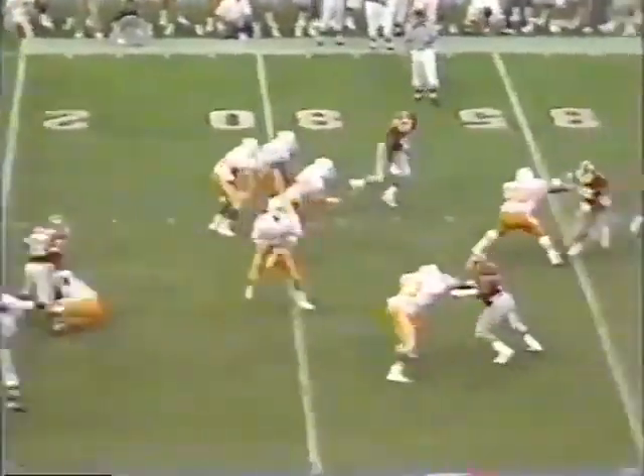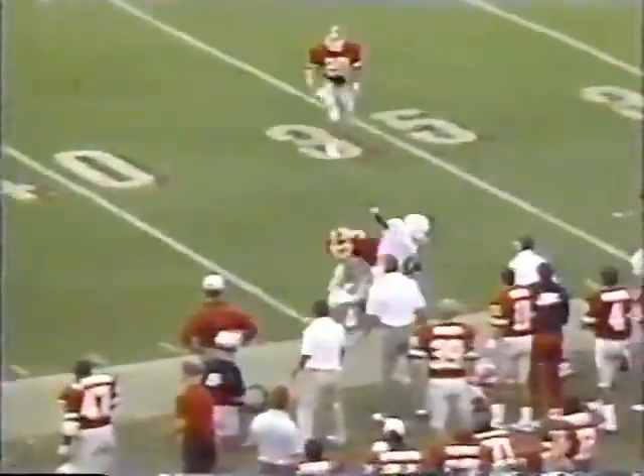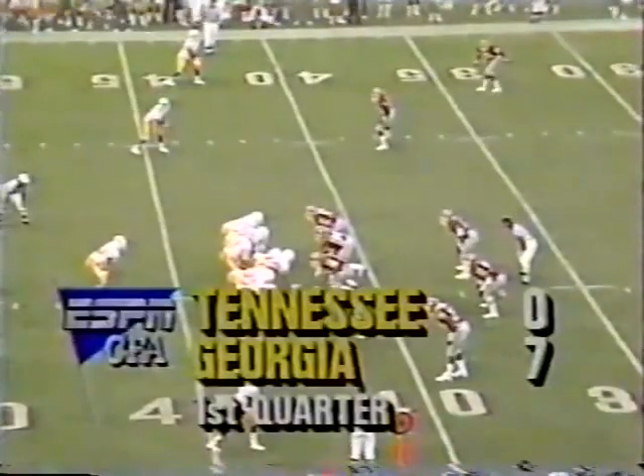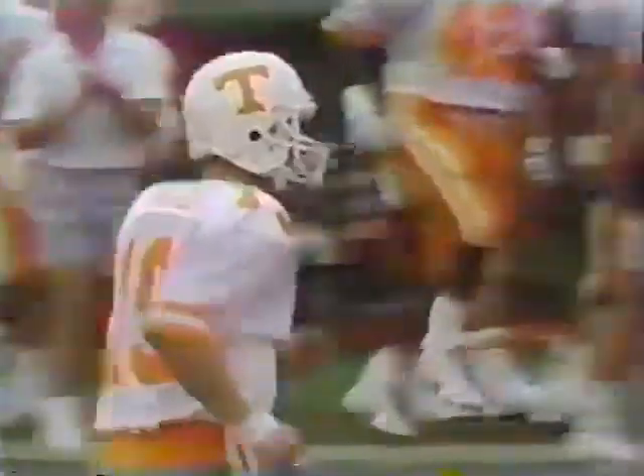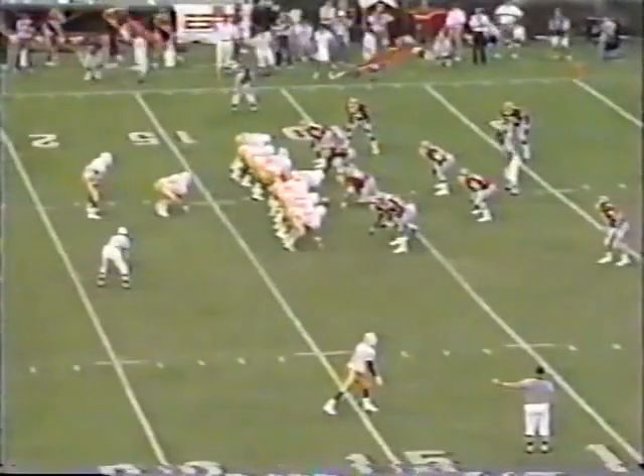Francis — good play fake to Cobb. Under some pressure, throws near sideline. Cleveland wide open! Guthrie is the strong safety in this new defense, but he played it more like a linebacker. Francis again to Cleveland — to the 11-yard line. First down, Tennessee.